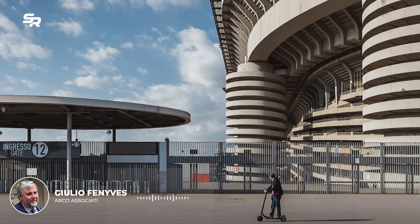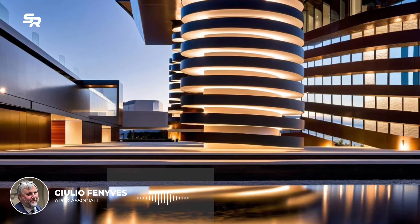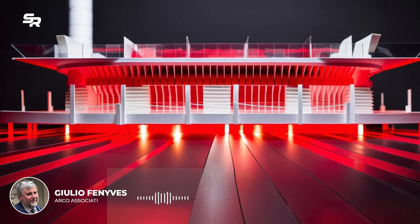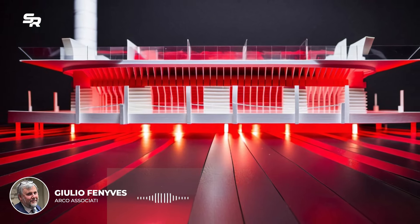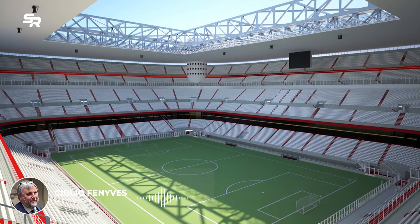The fourth ring is presented as a new large semi-cycle on two floors, positioned between the first and second ring, achieved by demolishing a small part of the first ring. Inside, the salons, waiting rooms, and skyboxes will be contained.